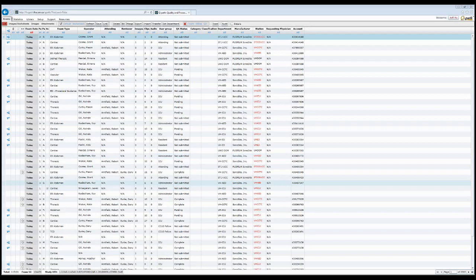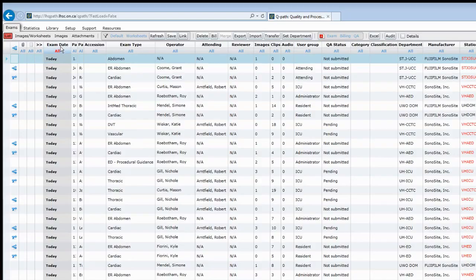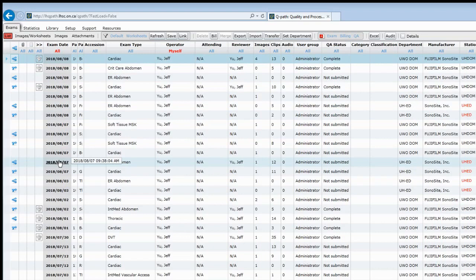Now let's have a quick demonstration on QPath. This might be the screen you see when you first log in. Note that you are seeing all the studies available at LHSC, either in the emergency department, ICU, or medical wards. You'll notice various columns at the top — these columns are all filters that you can use in order to find your study. The patient PIN and patient name columns are collapsed for privacy purposes. If you want to look for images done by yourself, go to the operator column, click on the button labeled All, and then press Myself. Give it a few moments, and you will see all your studies pop up.